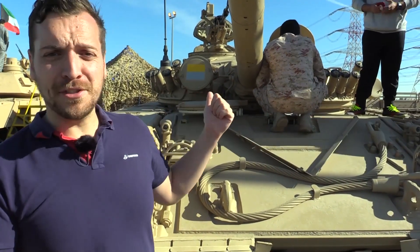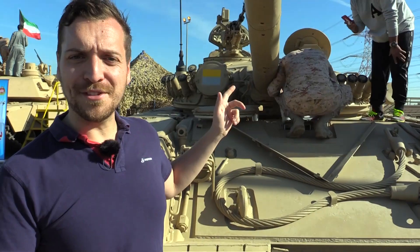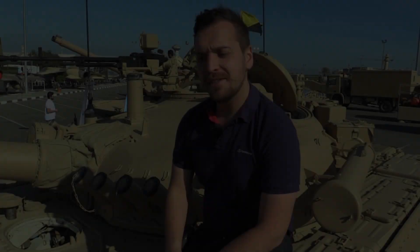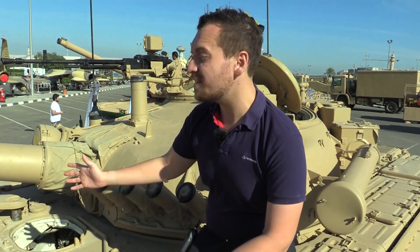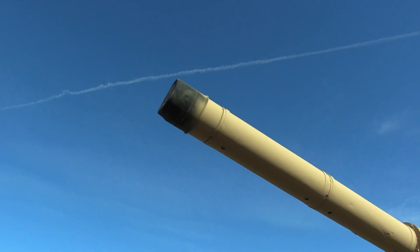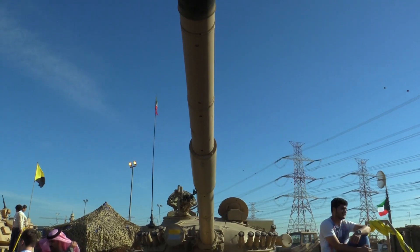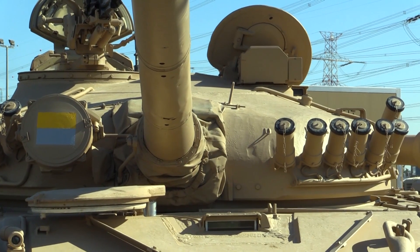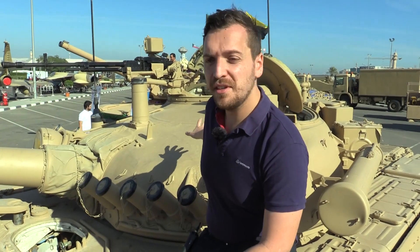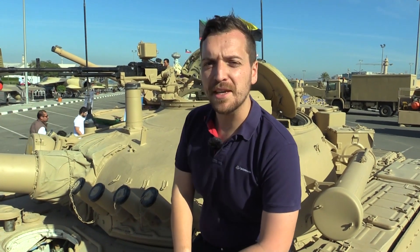We're going to climb up on the turret now and have a look at what's up there. The main feature of this turret is clearly the 125mm main gun. On top of that there's a 12.7mm secondary machine gun that belongs to the commander, who sits to the right. On the left is the gunner, who also has an optic in front of him to help with aiming the main gun.